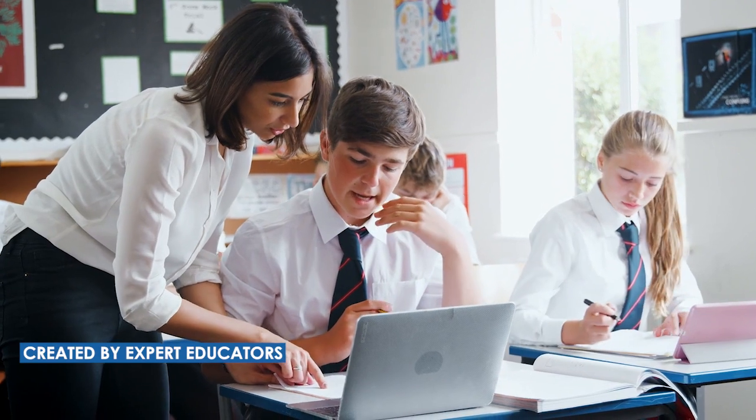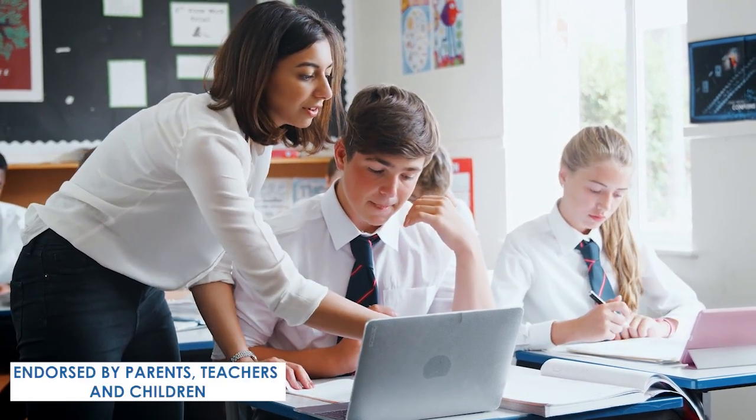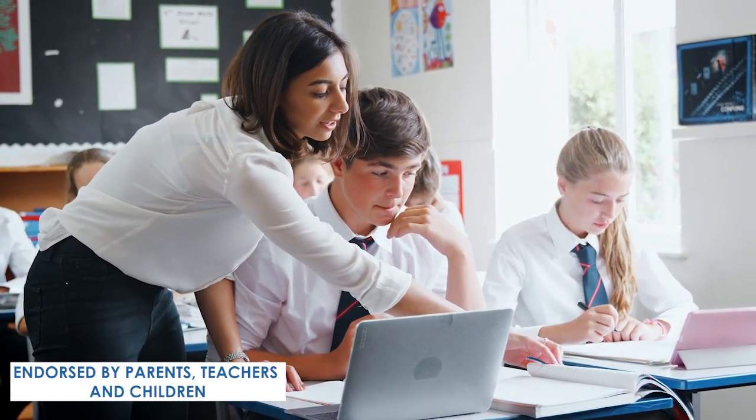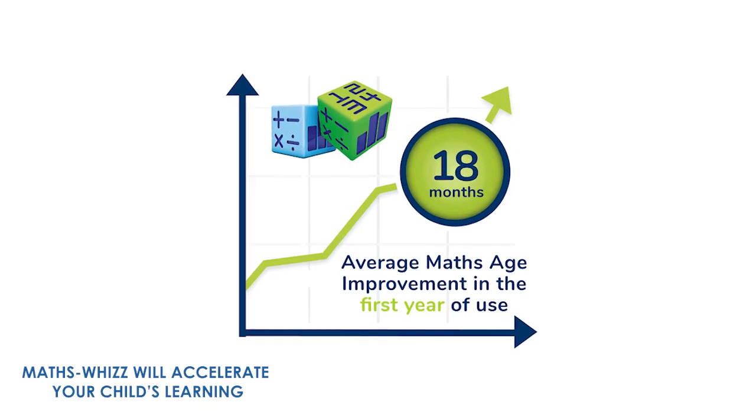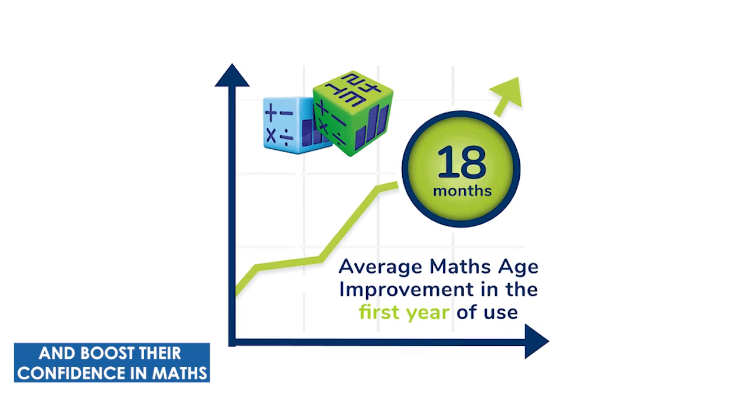Created by expert educators, endorsed by parents, teachers and children, and aligned with national curricula, MathsWiz will accelerate your child's learning and boost their confidence in maths.